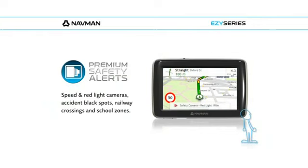With premium safety alerts like red light and speed camera warnings, black spot areas and railway crossings, your Navman will help you know if there's trouble ahead.